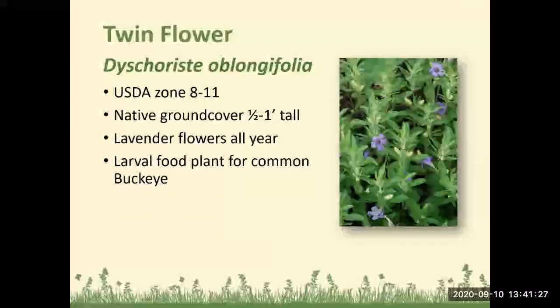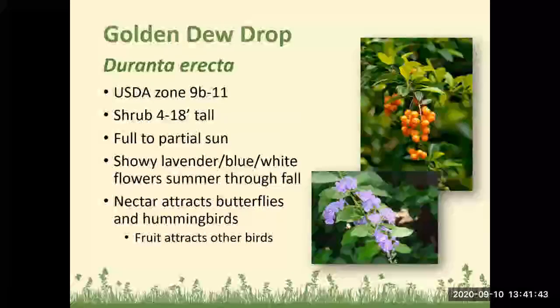Twin flower: Zones 8 to 11, a great native ground cover that only gets to about a foot tall. It flowers all year with pretty lavender flowers and is a larval food plant for the common buckeye butterfly. Golden dewdrop, also known as duranta: a shrub 4 to 18 feet tall, does best in Zones 9b to 11, full to partial sun, with showy lavender-blue and white flowers summer through fall. Its nectar attracts butterflies and hummingbirds, and the fruit attracts other birds.